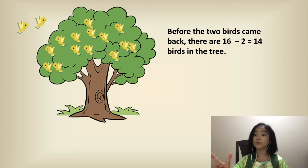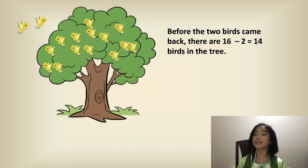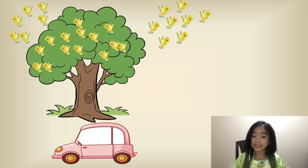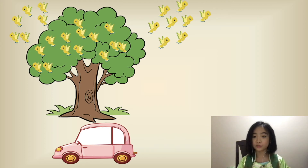So before the two birds came back, there are 16 minus two equals 14 birds in the tree. This is what it looked like when the first car drove by.